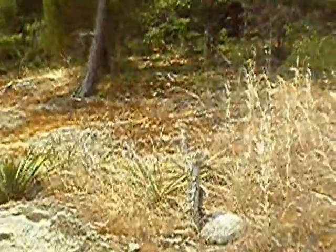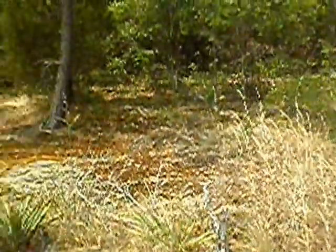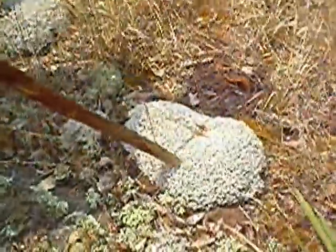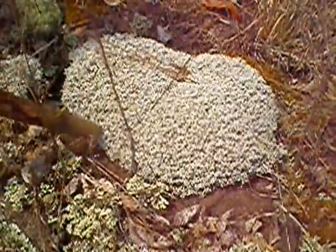Jim, this is that ridge where all those adamascos are, right around the curve there. This is the true reindeer moss — lichen, really. Reindeer lichen. Cladina ranciferina.